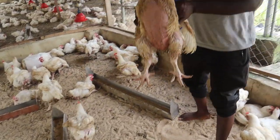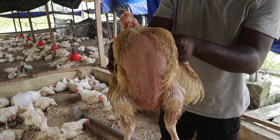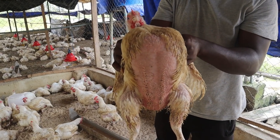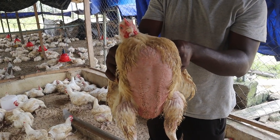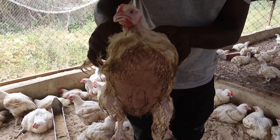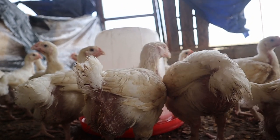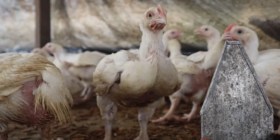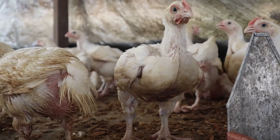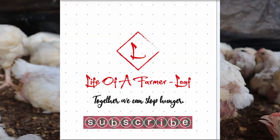When broiler farmers raise broiler chickens, the first thing on their mind is how they can ensure the broilers reach the highest possible weight within the shortest time possible. In this video, I'm not only going to tell you the means — I will show you how to apply it so that you get the desired result as soon as possible. Don't forget to stay till the end because there are some secrets exposed in between.